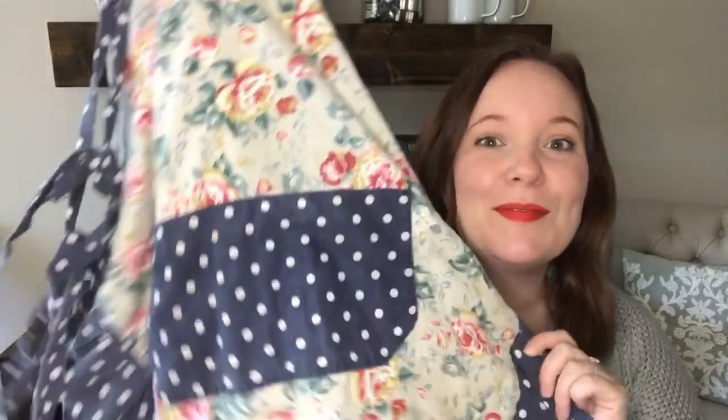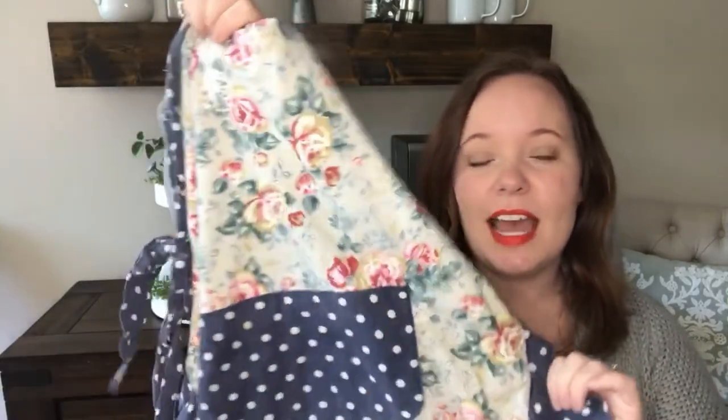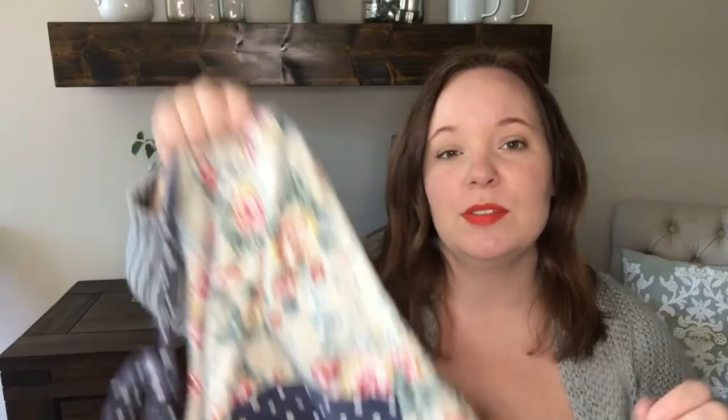First things first, I recommend wearing an apron and getting a good apron. I love this one — it has pretty good coverage. It's one of those ones that goes from the back to the front and ties. To me an apron is a necessity anytime I am meal prepping or cleaning up in the kitchen.